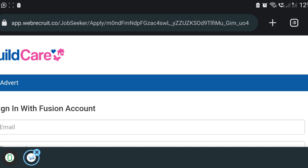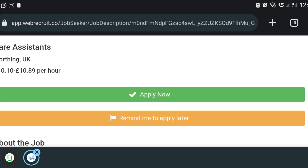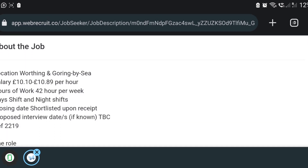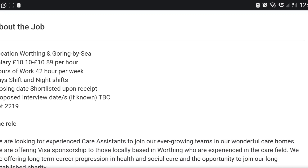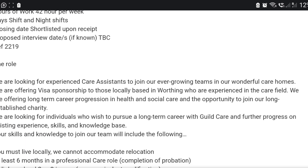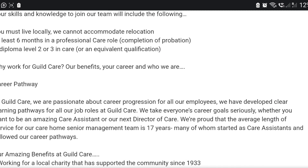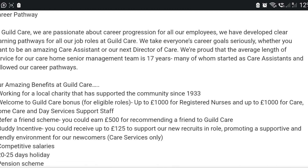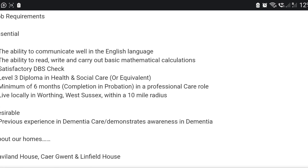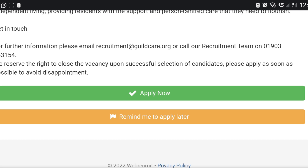Before you apply, go back and read the full details of the job. They are looking for nice staff and they are offering sponsorship. All you need to do is scroll down and click 'Apply Now'.